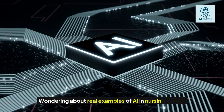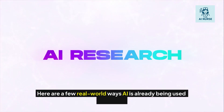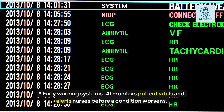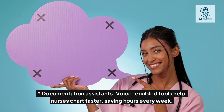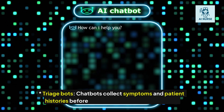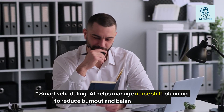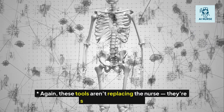Here are a few real-world ways AI is already being used by nurses. Early warning systems: AI monitors patient vitals and alerts nurses before a condition worsens. Documentation assistance: voice-enabled tools help nurses chart faster, saving hours every week. Triage bots: chatbots collect symptoms and patient histories before a nurse even walks into the room. Smart scheduling: AI helps manage nurse shift planning to reduce burnout and balance workloads. These tools aren't replacing the nurse — they're supercharging the role.